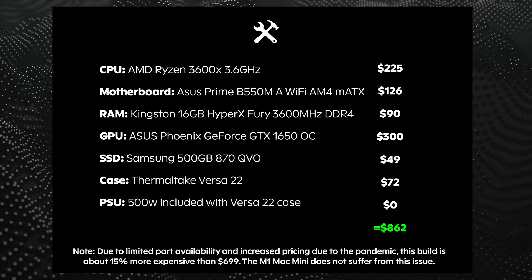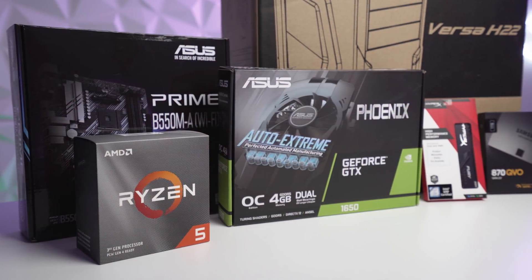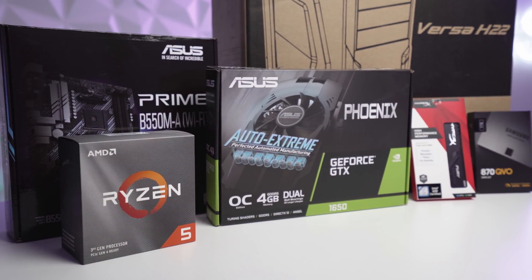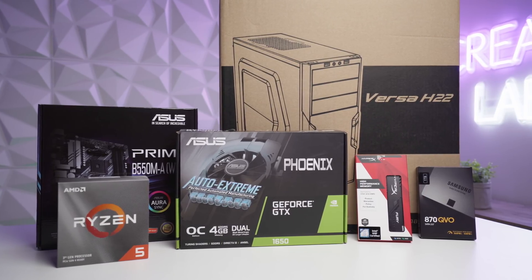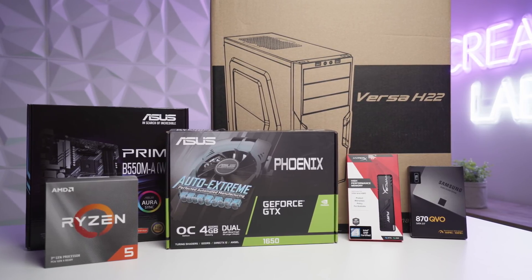Because of this, the total cost for this build ended up exceeding the budget. However, if you are located in the US or UK, for example, and the pandemic was not a factor, this build would pretty much be bang on $699, even more so if you were willing to pick up one or two parts second hand.